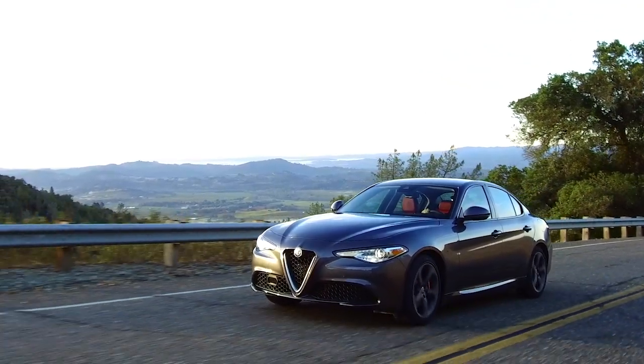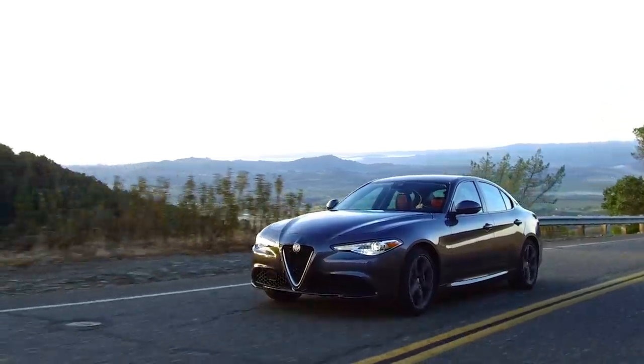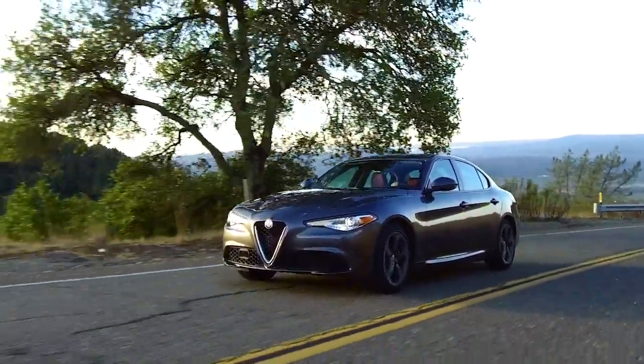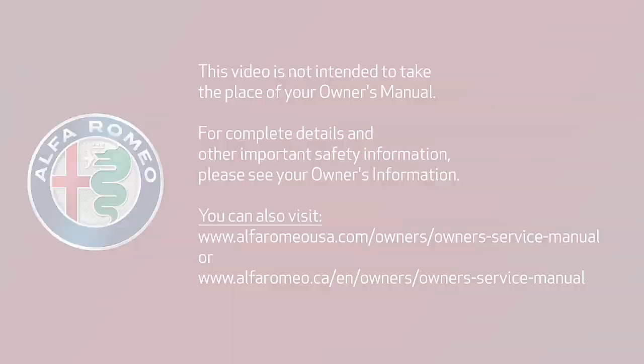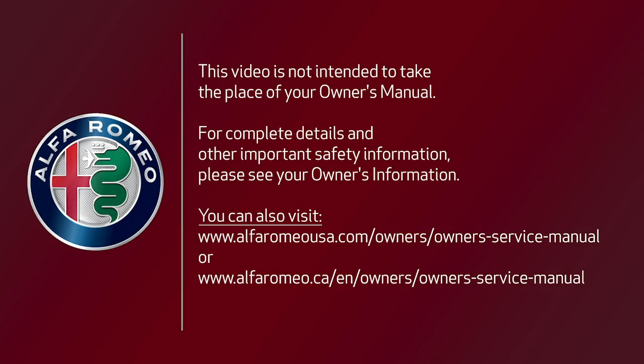Remember, LKA is not a substitute for safe driving. Always remain alert and pay attention to traffic conditions when using the system. This video is not intended to take the place of your Owner's Manual. For complete details and other important safety information, please see your Owner's Information.